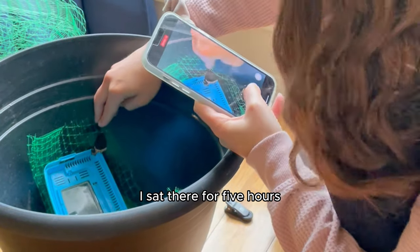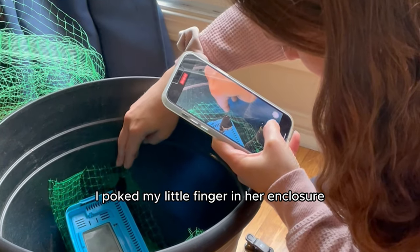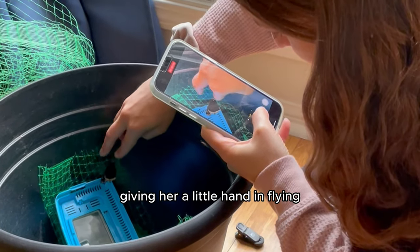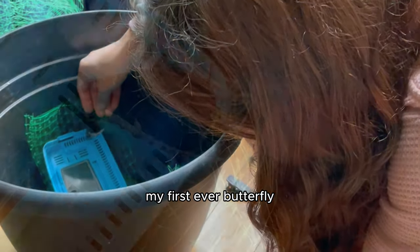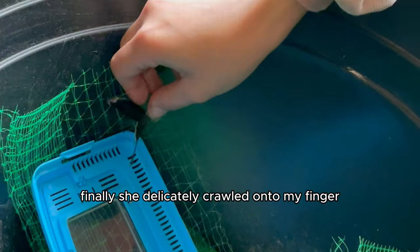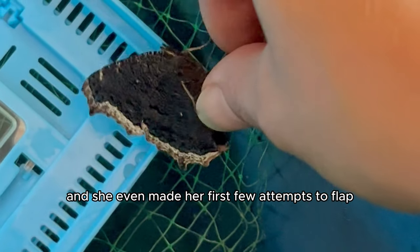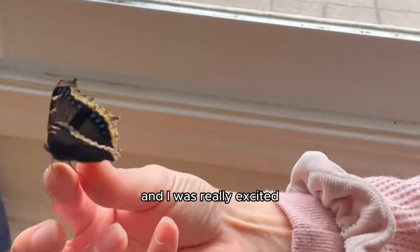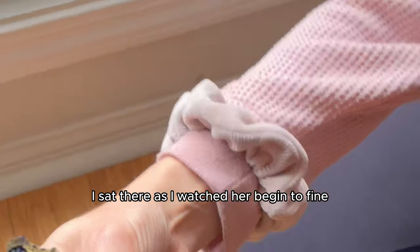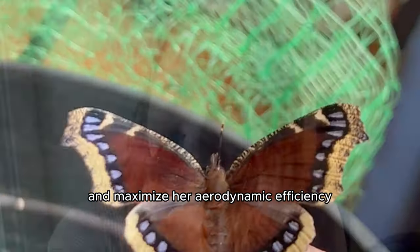I sat there for 5 hours, and the time was right. I poked my little finger into her enclosure as my attempt to give her a little hand in flying, and used it as an excuse to become friends with my first ever butterfly. Finally, she delicately crawled onto my finger and latched onto my nail, and she even made her first few attempts to flap. I was really excited watching her begin to fine-tune her flight capabilities and maximize her aerodynamic efficiency.